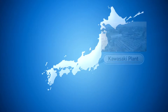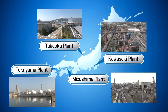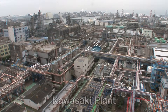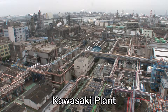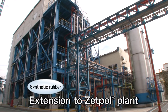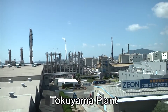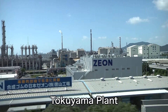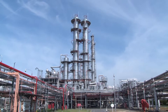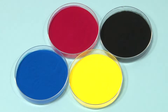Our plants in Japan, at Kawasaki, Takaoka, Mizushima, and Tokoyama, supply high-quality, reliable products to the world. The Kawasaki plant was the first in Japan to mass-produce synthetic rubber, and recently we built a third manufacturing facility for Zetpol hydrogenated nitrile rubber. The Tokoyama plant is our main producer of synthetic rubber using GPB technology, and is being expanded as our key facility for special rubber for automobile parts, synthetic latex, and polymerized toner.